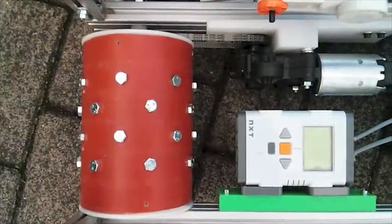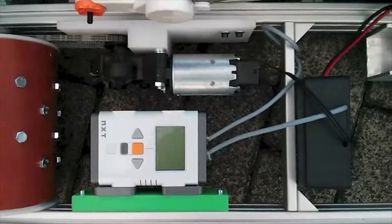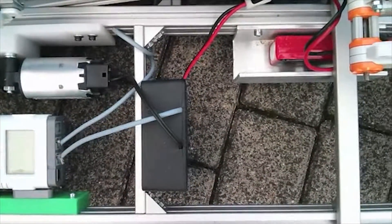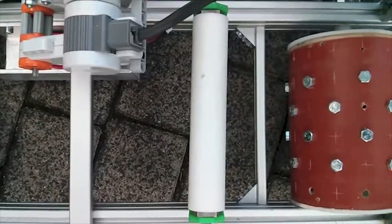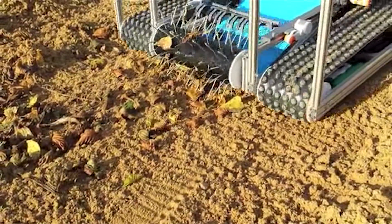Our robot is driven by two chains which are controlled by four wheels with the help of two motors. These motors get their signals from one NXT and their power from separated batteries. In the front of the robot there is a nail wheel which collects the seaweeds from the ground.